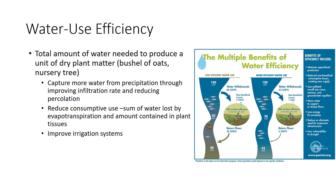Water use efficiency is a good place to begin a discussion of water conservation. Of the water that lands on a field, little actually becomes part of the dry matter of crop plants. Most is lost to runoff, percolation, and evapotranspiration. The total amount of water needed to produce a unit of dry plant matter, such as a bushel of oats or a nursery tree, is one measure of water use efficiency.